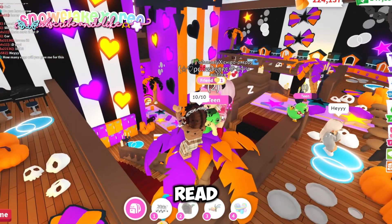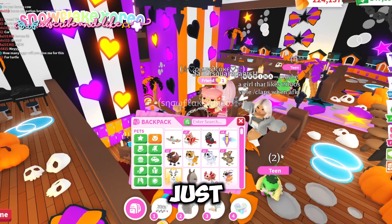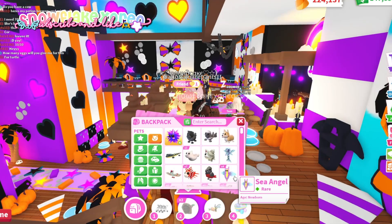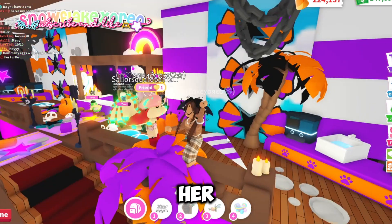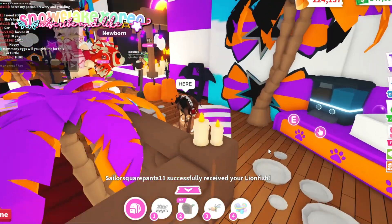Since she let me rate it, I'm going to give her a small pet. Let's give her a lion fish — here you go!